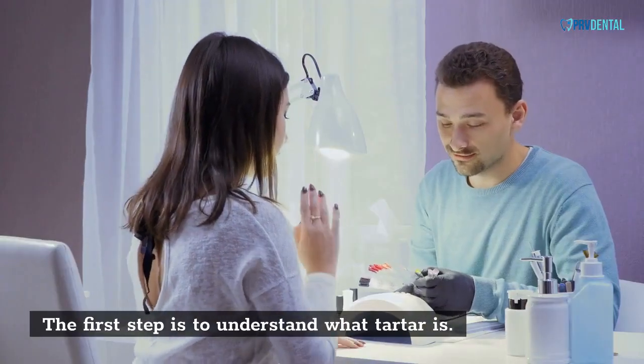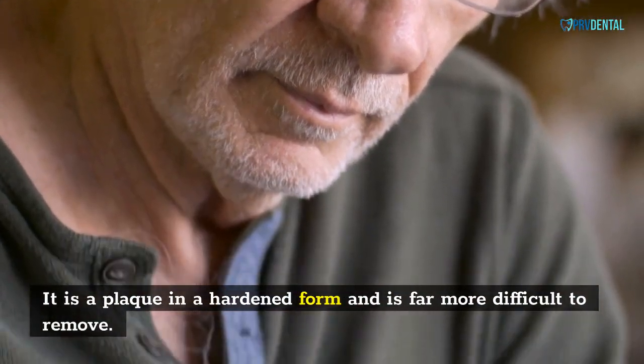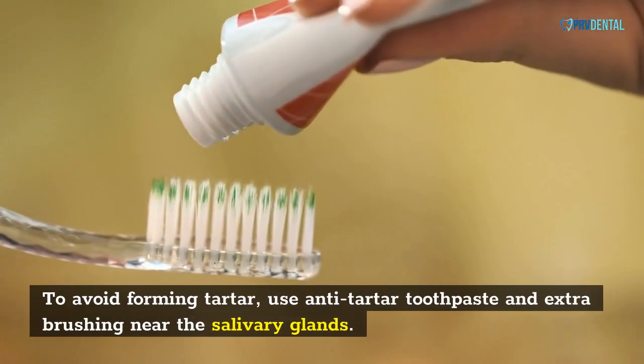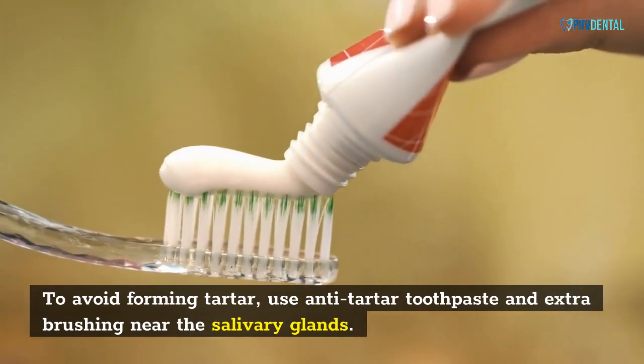The first step is to understand what tartar is. It is a plaque in a hardened form and is far more difficult to remove. To avoid forming tartar, use anti-tartar toothpaste and extra brushing near the salivary glands.